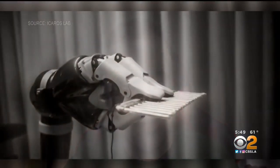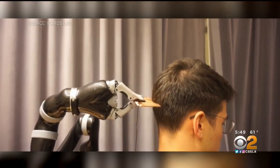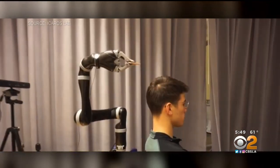When a patient paralyzed by a stroke told him messy hair was a problem, he asked: what do we need to do to make a robot brush your hair? The result? It's not perfect, but it's definitely a step in that direction.